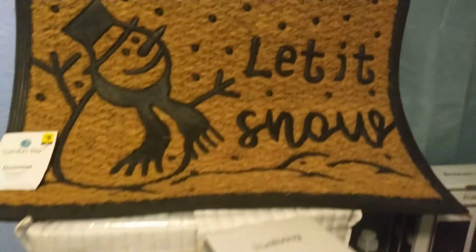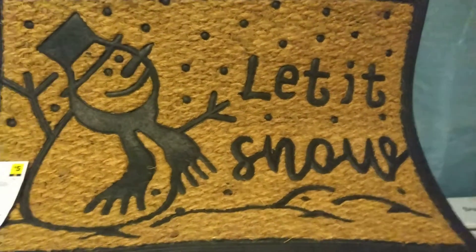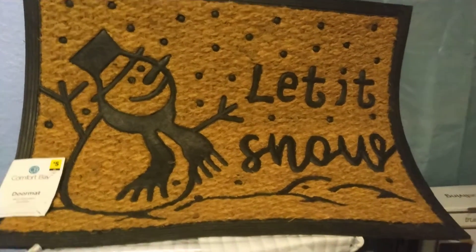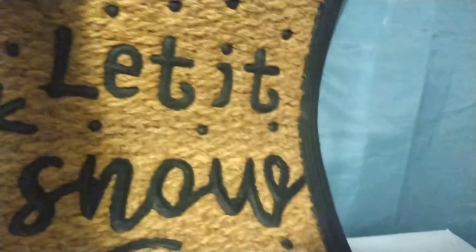First off, I found this Christmas rug right here — I had to think for a minute. Here's the barcode on it, and this was 25 cents.